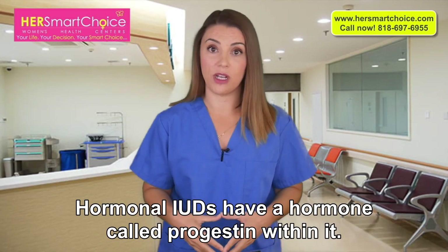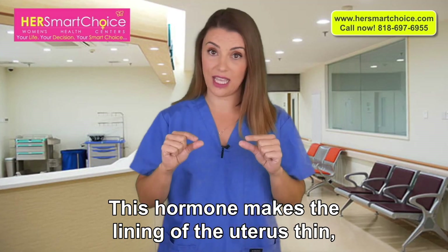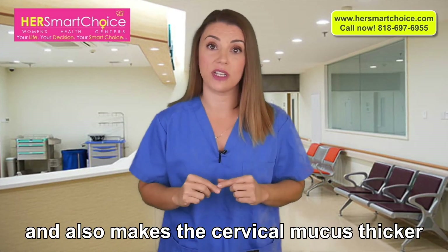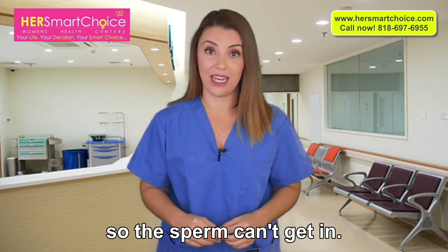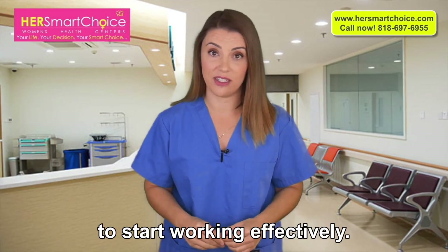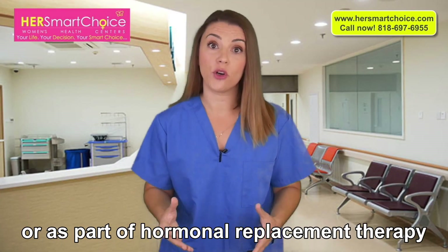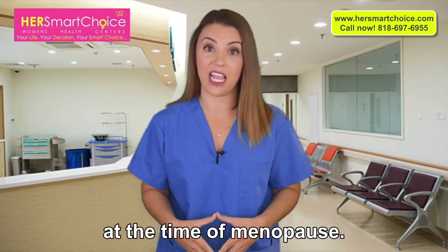Hormonal IUDs have a hormone called progestin within it. This hormone makes the lining of the uterus thin and also makes the cervical mucus thicker so the sperm can't get in. The hormonal IUD takes seven days to start working effectively. It can also be used to treat heavy periods or as part of hormonal replacement therapy at the time of menopause.